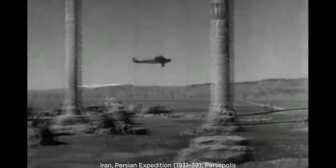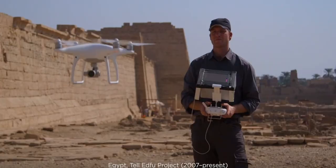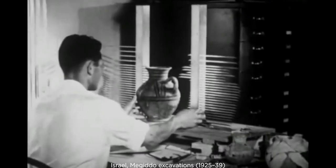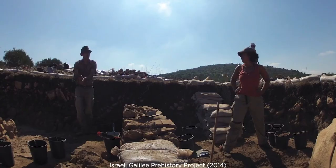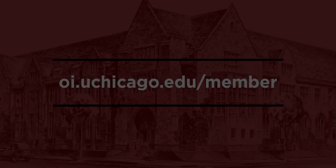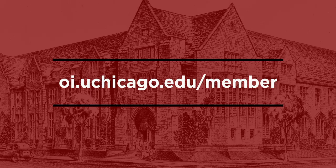For over 100 years, the Oriental Institute has been a leading research center for the study of ancient Middle Eastern civilizations. Join us in uncovering the past and learn about the beginnings of our lives as humans together. Become a member by visiting oi.uchicago.edu/member.